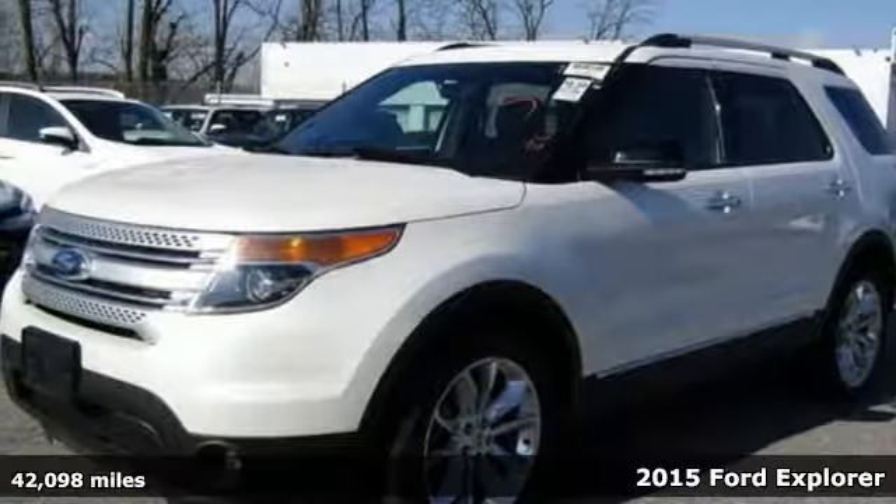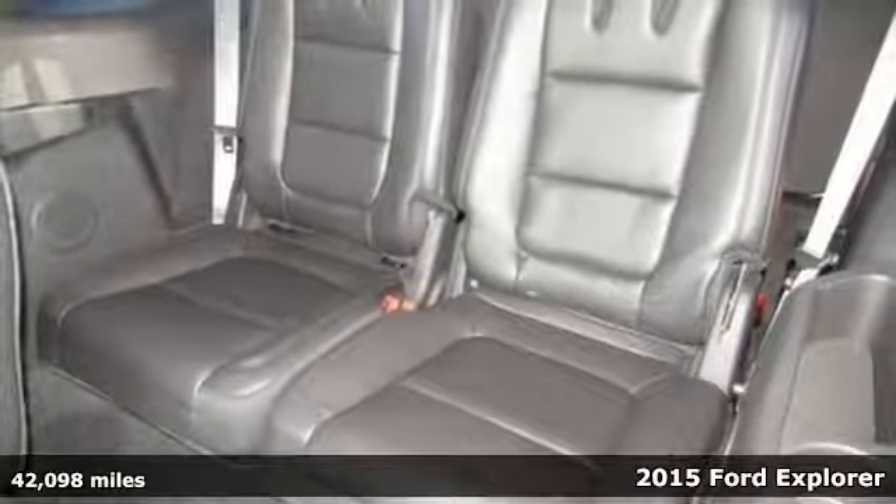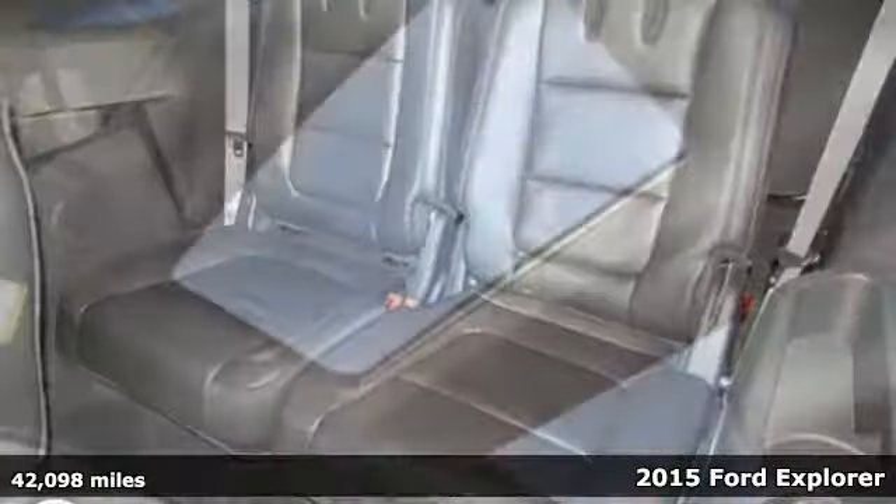It's a 2015 Ford Explorer XLT. Ready for work or for play, this adventure-ready Explorer will take you where you want to go, in style and comfort.